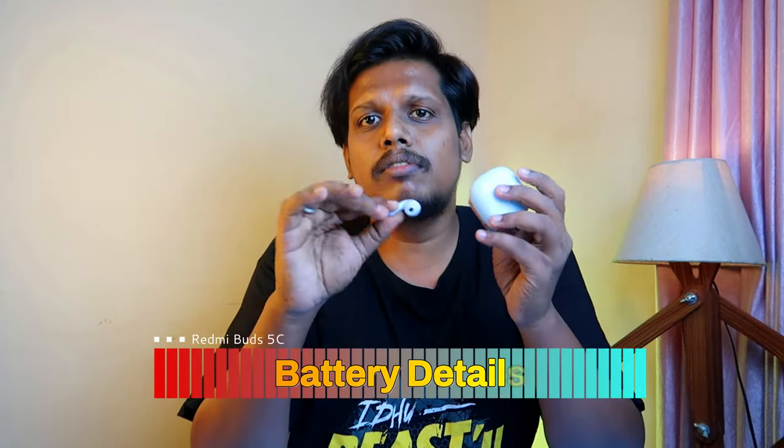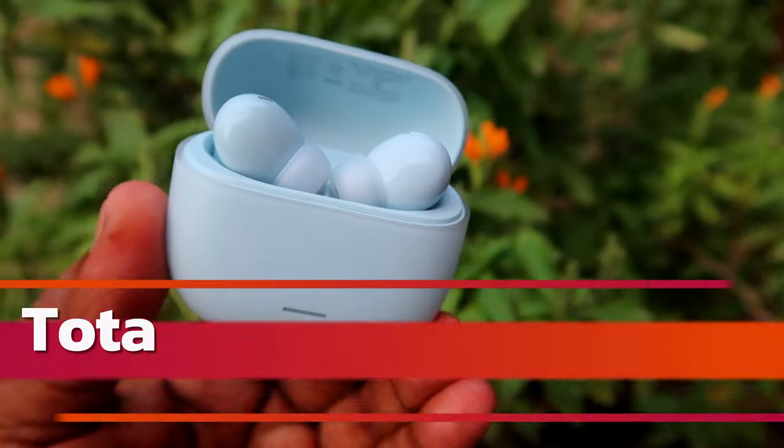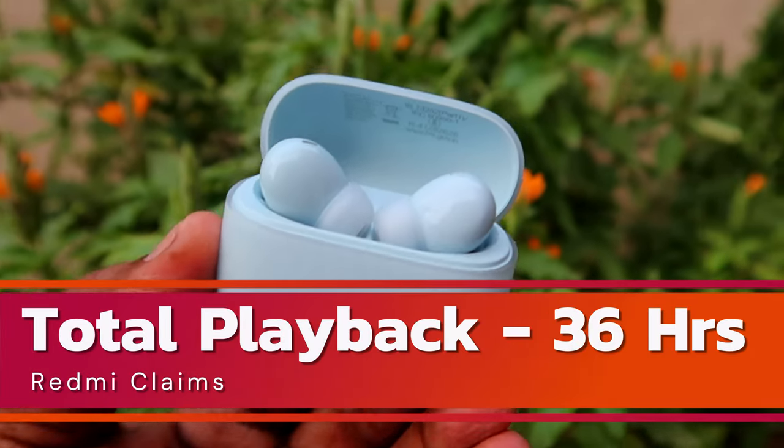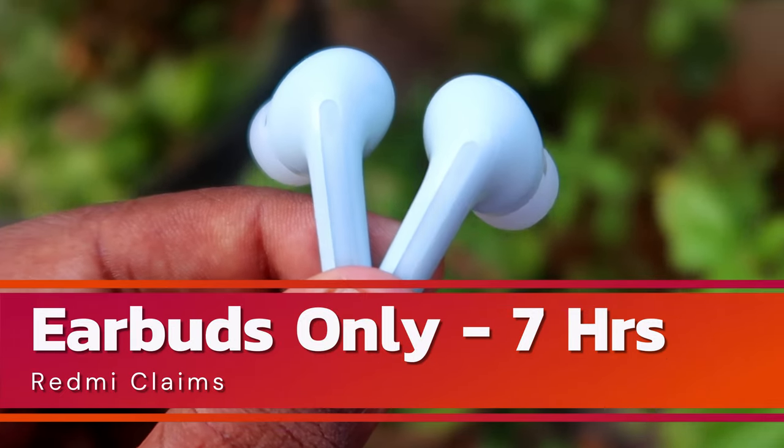Moving on to battery — I didn't fully test the playback hours myself, but I believe the battery management is good. Redmi claims a total of 36 hours of playback with the case, and 7 hours on the earbuds alone. This is at ANC off and at 50–60% volume. Battery life is subjective, so calculate whether it suits your usage.